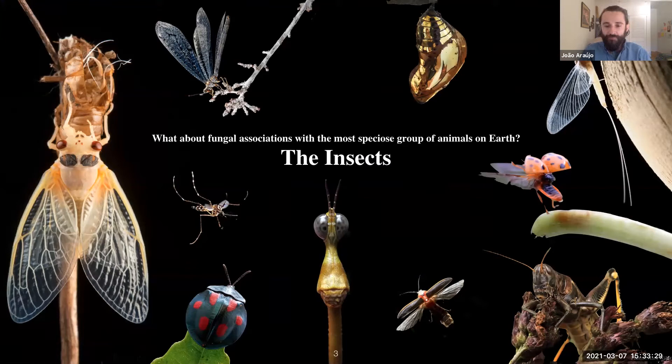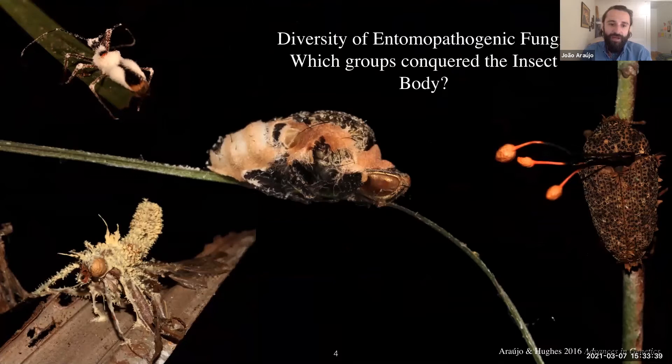These fungi can infect a really broad range of hosts, from flies to moths to beetles and many other groups. First I'll give a broader perspective on their diversity. The microsporidians, for example, are obligate intracellular parasites of insects and many other animals — including humans. To infect a host, they get ingested and once the fungal spores are inside the gut of the host, they trigger like a harpoon — a really long thread that injects the cell contents inside the host cell.